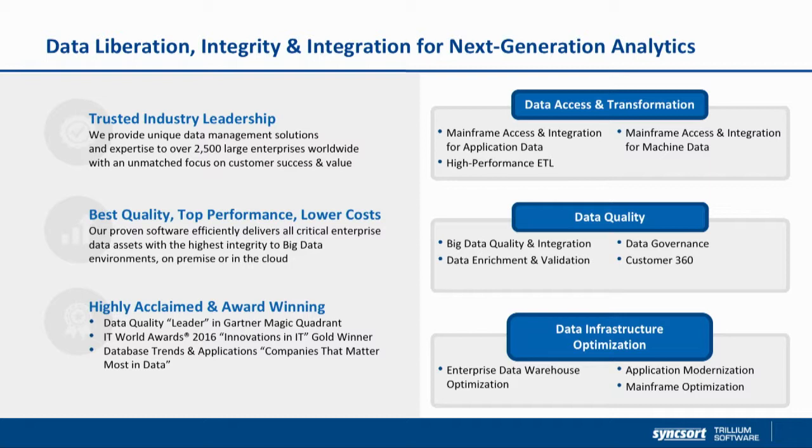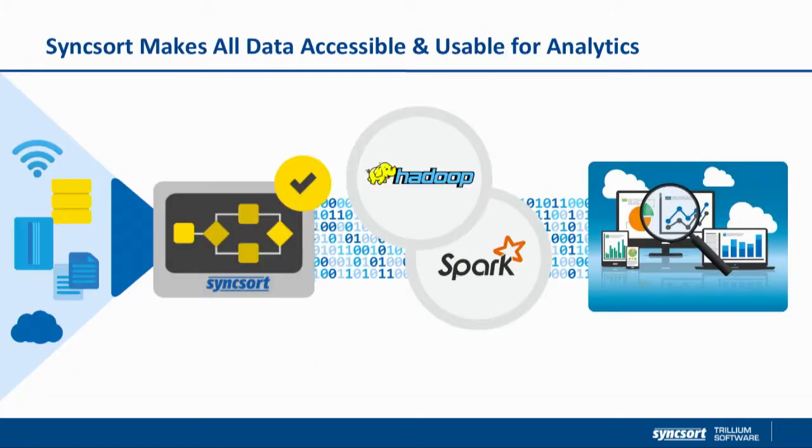Data governance is obviously the key theme for this conference and for all of our enterprise customers. With the Trillium portfolio, we are focused on bringing data quality into the Hadoop Data Lake. Where we bring value is we recognize that our enterprise customers are really trying to pursue digital adoption and move towards a modern data architecture.